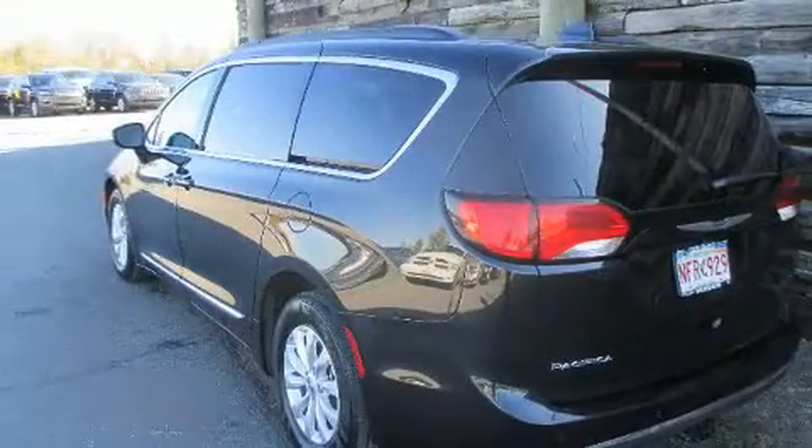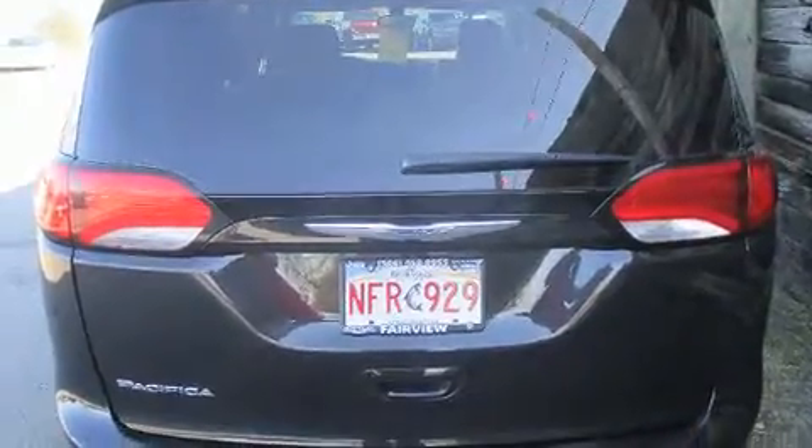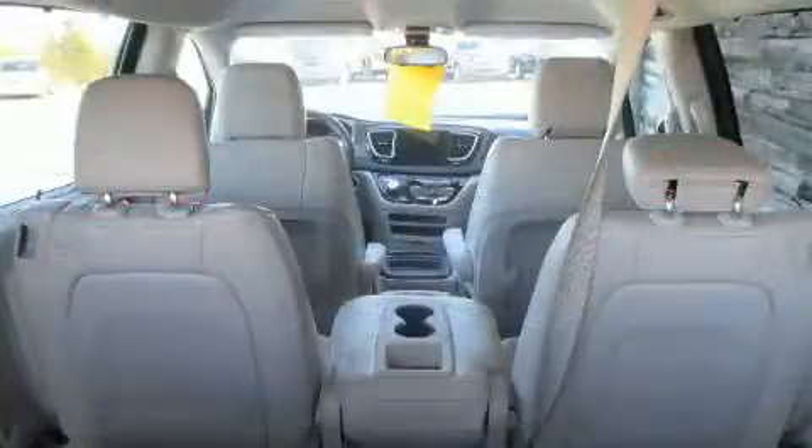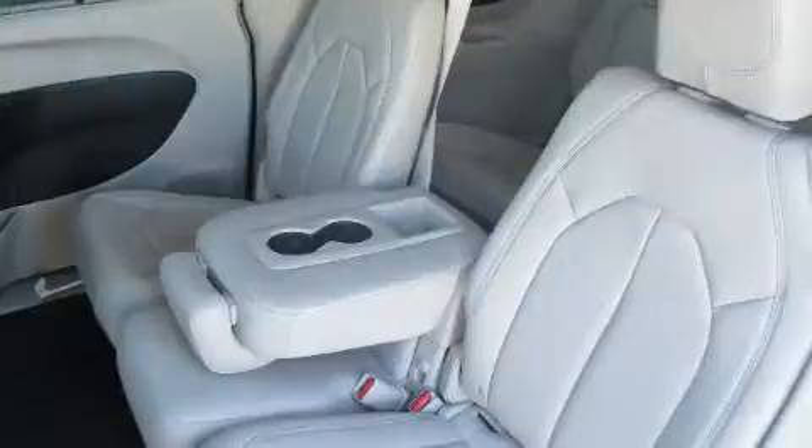Additional features include a power liftgate, remote keyless entry, and one-touch window functionality. Storage solutions are integrated throughout the interior, demonstrating thoughtful attention to detail.